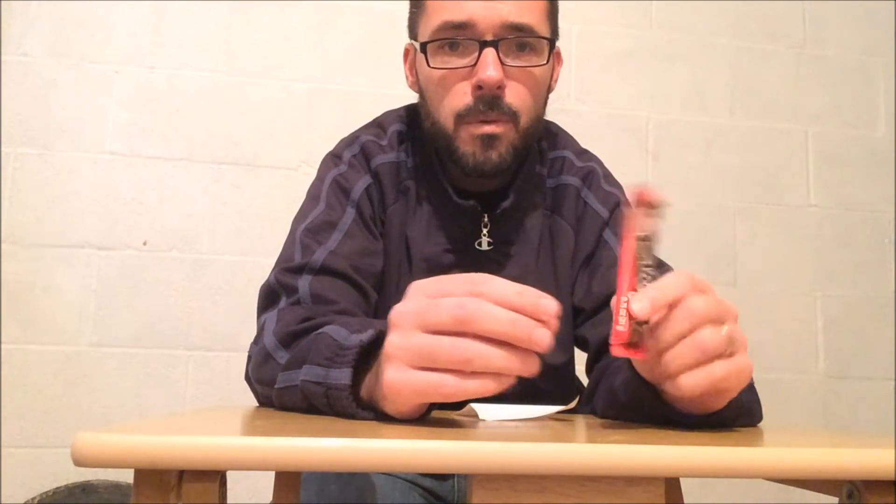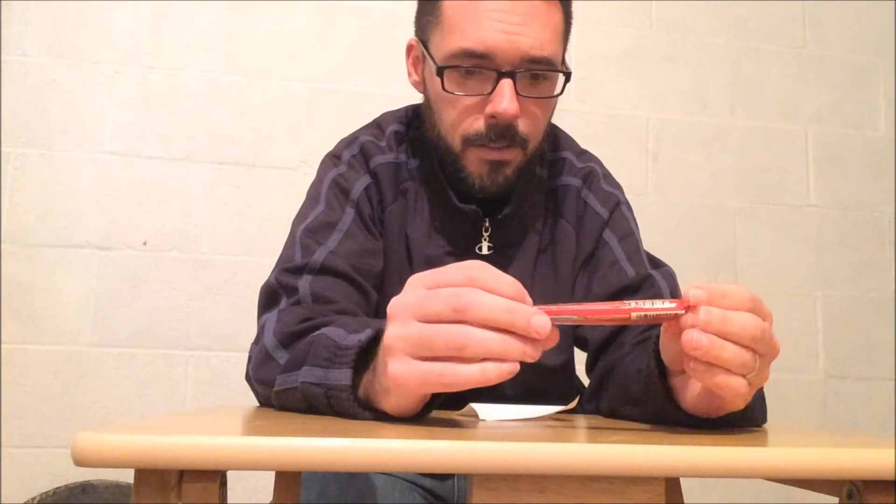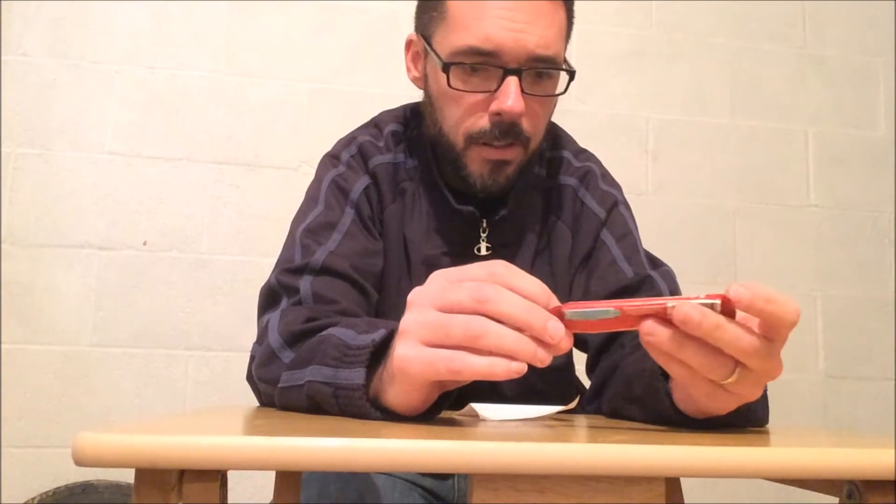I believe they were also a subsidiary of Quaker Oats for a time, up until the sale to Nestle back in the 90s. This is a little chocolate bar — it looks like it's just milk chocolate, no nuts or anything in it.